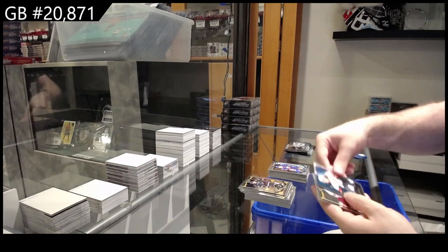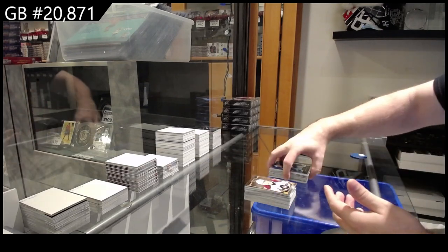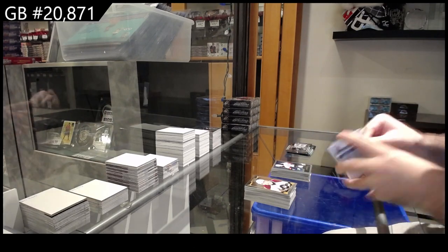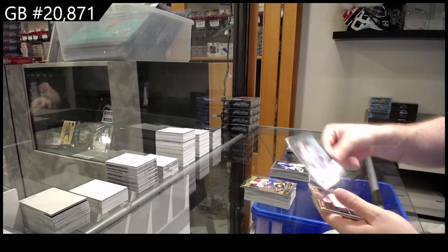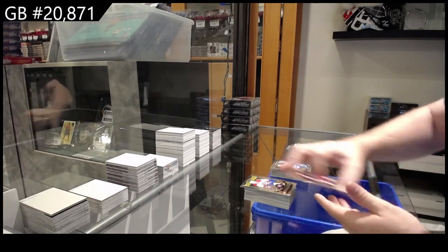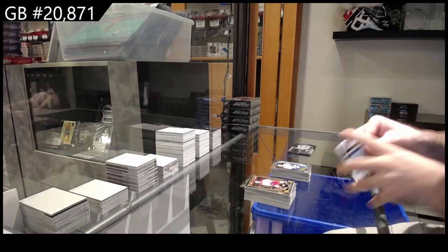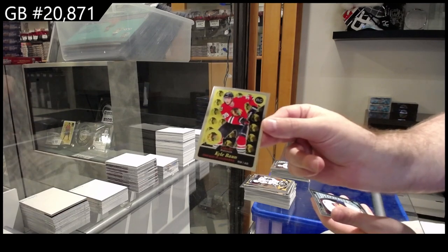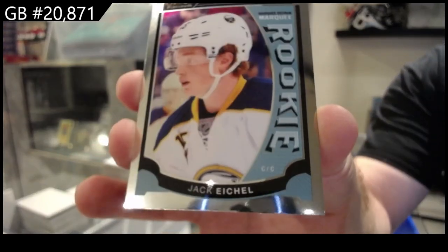Where are you? Retro of Corey Perry for Anaheim. We have four packs to go. Retro of Bishop for Tampa. Ben Hutton for Vancouver rookie. Three packs to go. Retro rookie Kyle Bond for the Hawks. And we've got an Eiko for Buffalo.